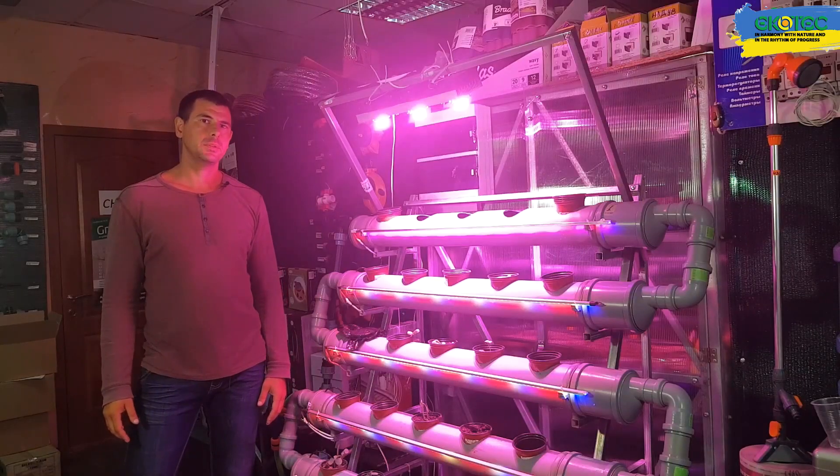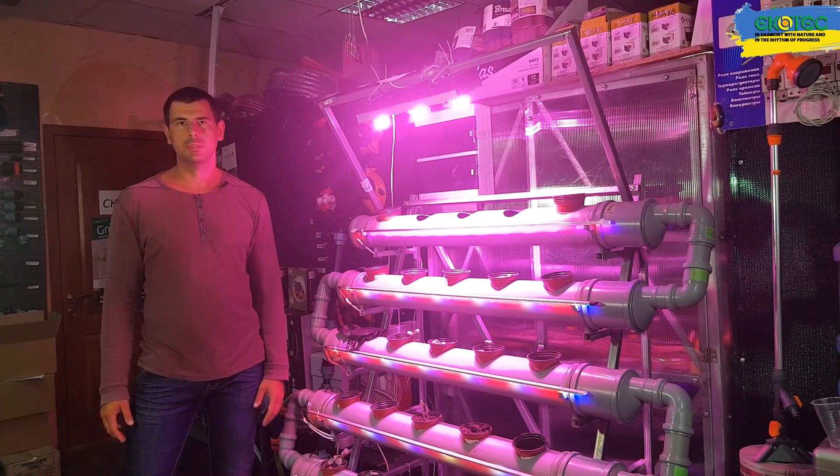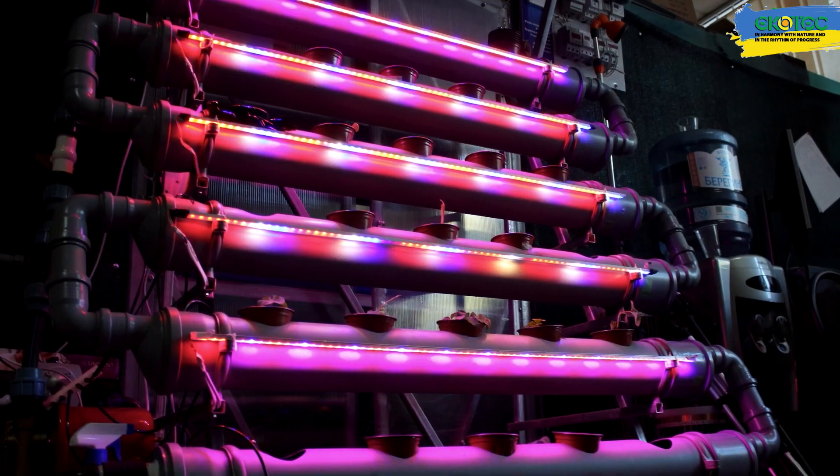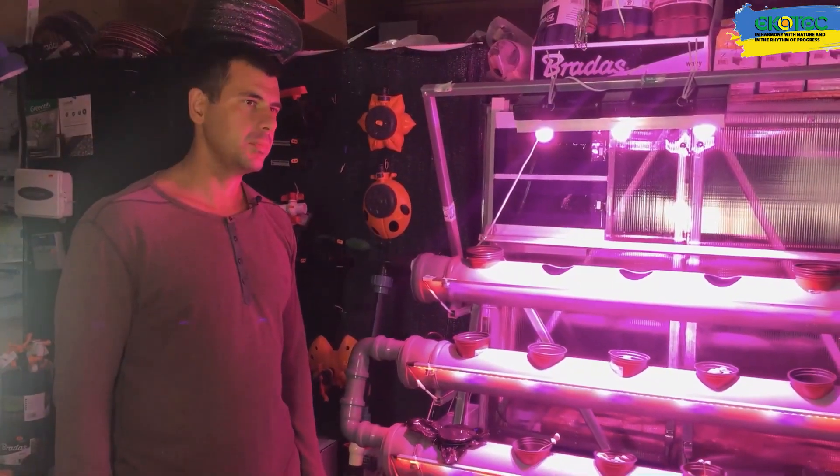Hello, my name is Oleksandr, and today I'd like to tell you about the hydroponic system, which is often used in greenhouse farming. This system allows you to grow a fairly large amount of green products in a small space.